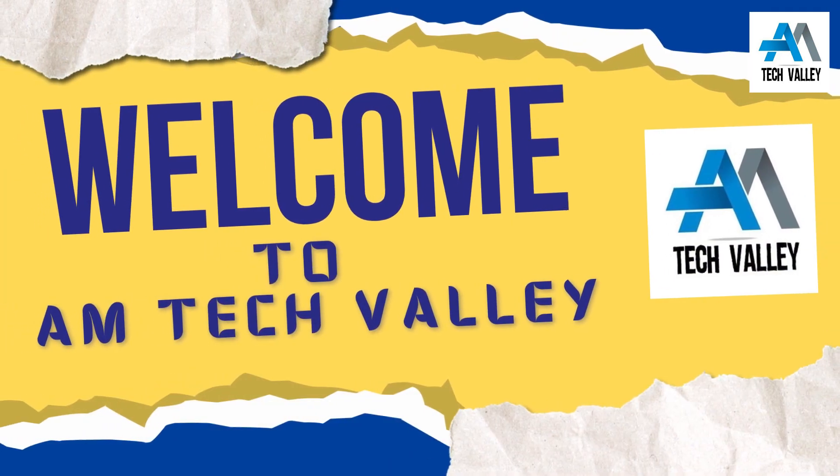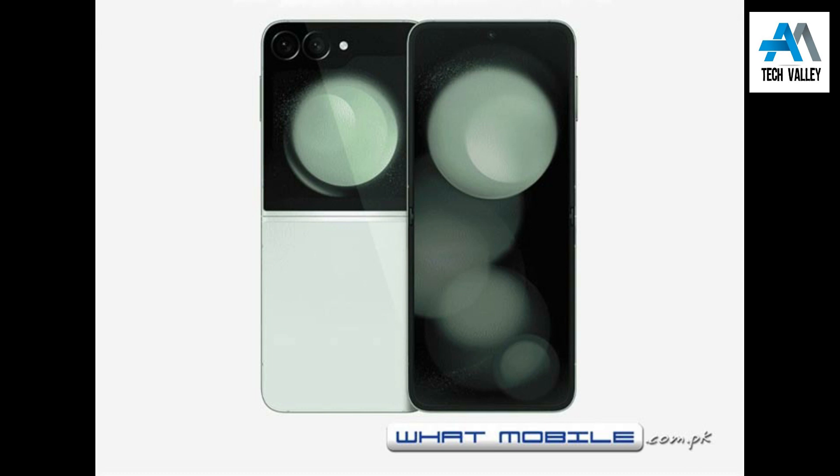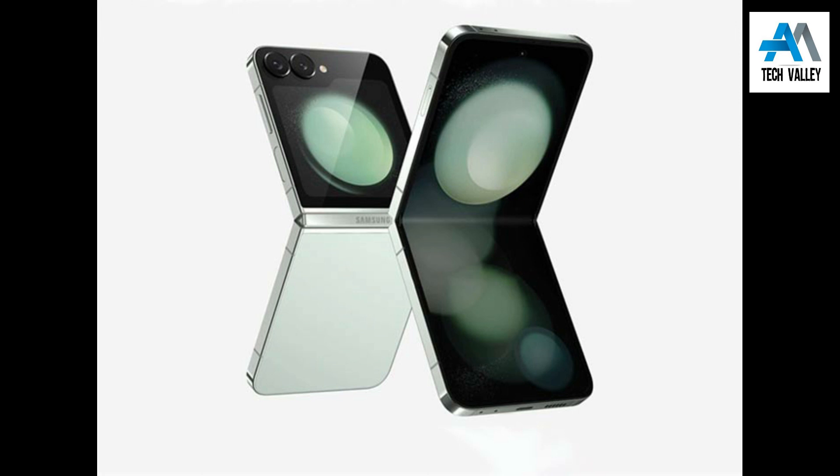Samsung Galaxy Z Flip 6 leaked details hint at exciting upgrades. Have a look. Recent leaks have unveiled potential upgrades for the Samsung Galaxy Z Flip 6, likely to feature significant improvements over its predecessor.